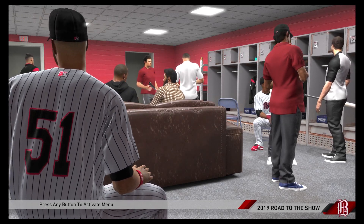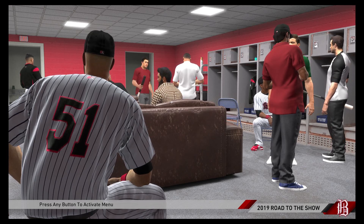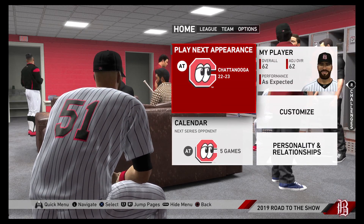Hey guys, Brady here. Welcome back to MLB The Show 2019 and our Road to the Show series with our third baseman. Here we are for part number eight, still playing in Double-A.